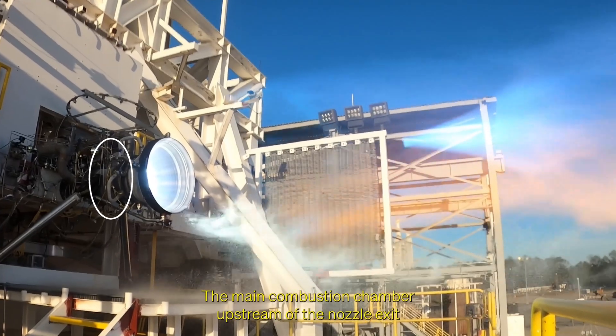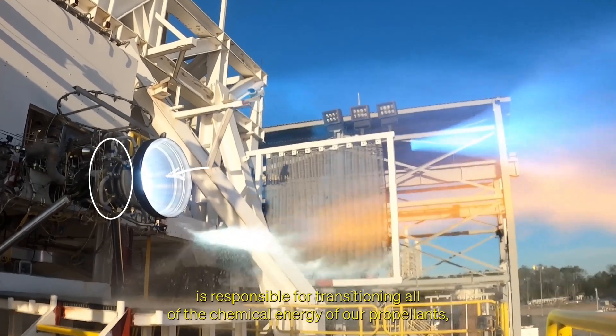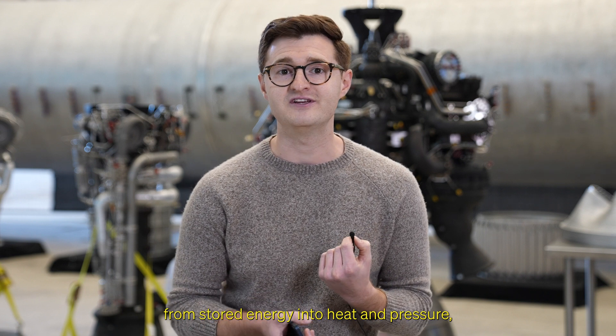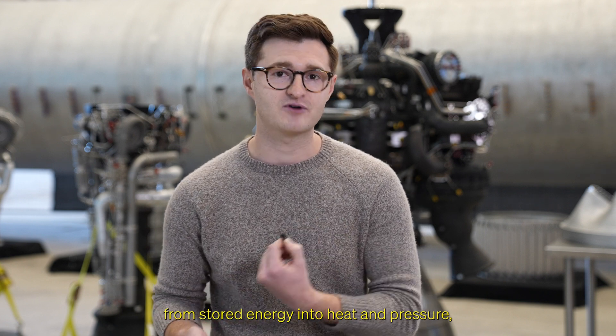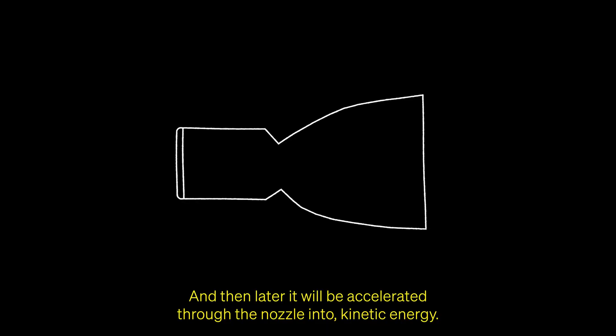The main combustion chamber upstream of the nozzle exit is responsible for transitioning all of the chemical energy of our propellants from stored energy into heat and pressure, essentially converting that chemical energy into enthalpy. And then later it will be accelerated through the nozzle into kinetic energy.